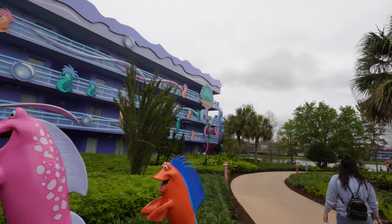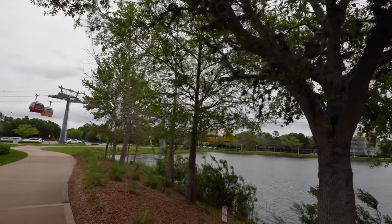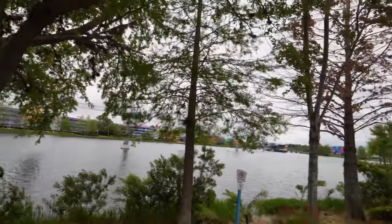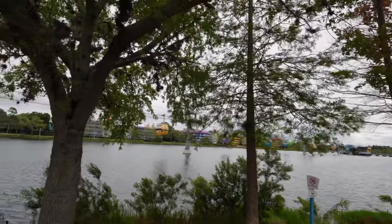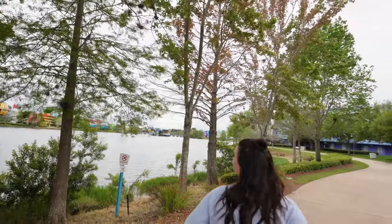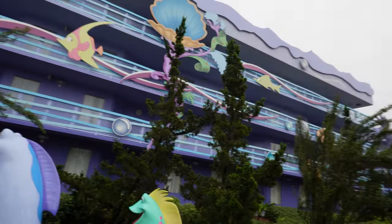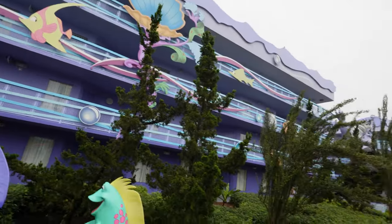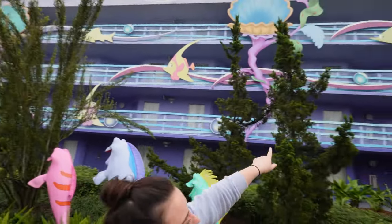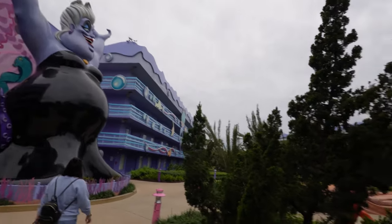We're going over to the sidewalk over here just to see how close the Skyliner gondolas get. The Skyliner does go directly over the sidewalk over to Pop Century, and then it goes right over the water. This is Hourglass Lake — that's the Generation Gap Bridge way down there. This is just gorgeous. Just flying over the water in a Skyliner gondola is just awesome. Brennan pointed this out — all of the fish are running away from Ursula over here, even up on the balcony. The ones over here are smiling and laughing, but these ones all look concerned and they're facing the other way, and it's mirrored on that side too.